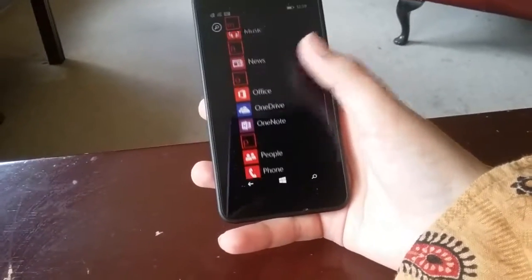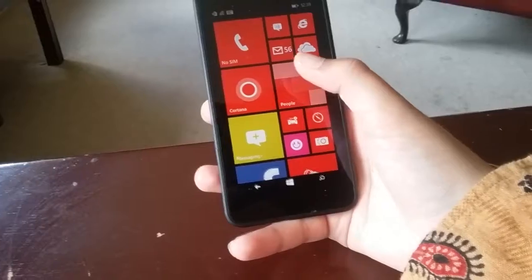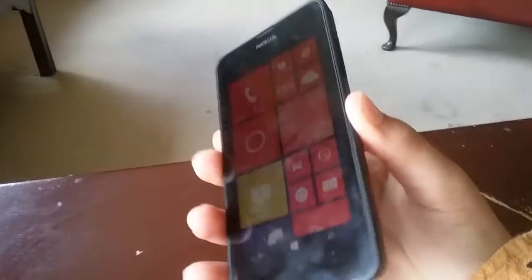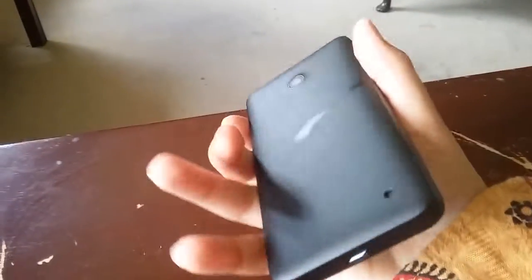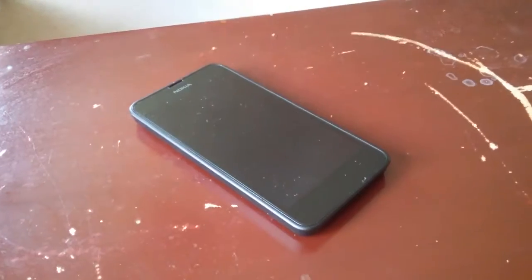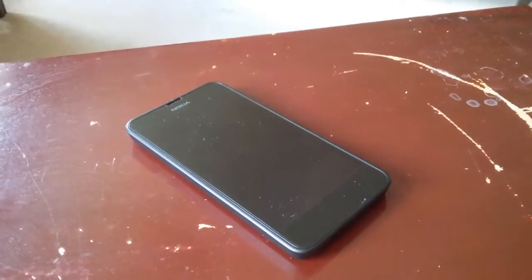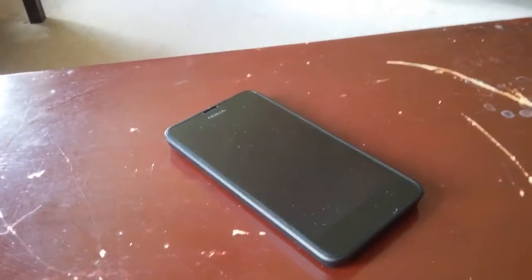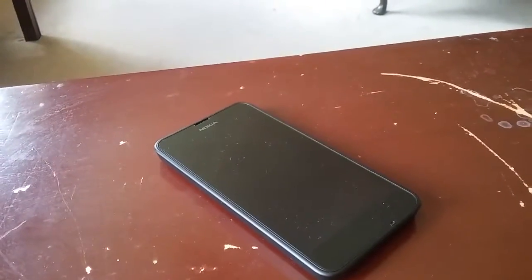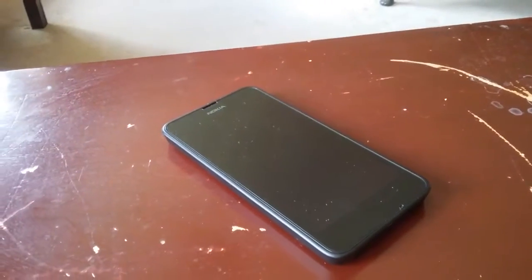So overall, my final thoughts on the Nokia Lumia 635: it's a decent phone with a not-too-great camera. It's a good budget entry-level smartphone — if this is your first or second phone, I would recommend it. It's also great if you're just entering the Nokia Lumia line. Thank you ever so much for watching, guys, and I hope you enjoyed this video — thanks, bye bye!